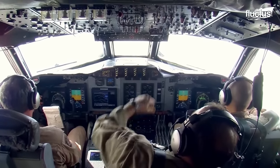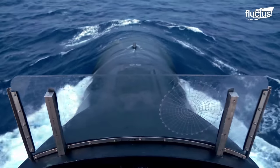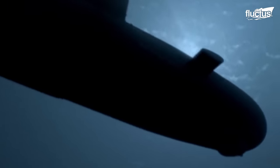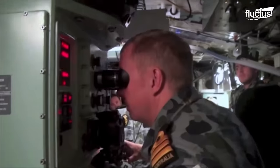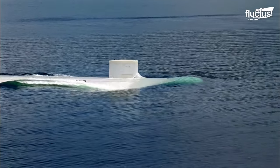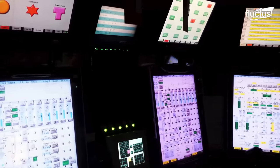For more than 100 years, submarines have posed one of the biggest challenges when it comes to maritime defense. Because they can travel almost silently under the water, subs can infiltrate friendly waters and launch surprise attacks, often escaping before they can be engaged. Anti-submarine warfare has therefore evolved to incorporate various tactics and technologies for detecting, tracking, and neutralizing enemy submarines.